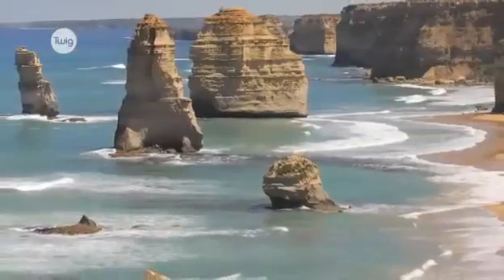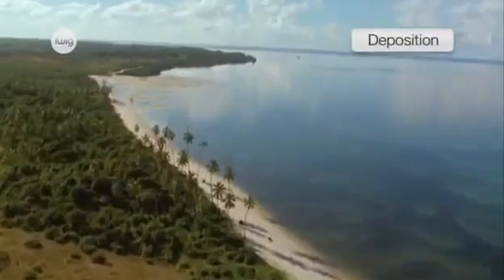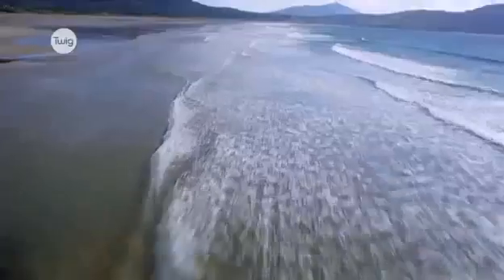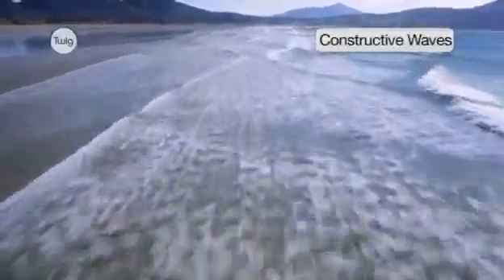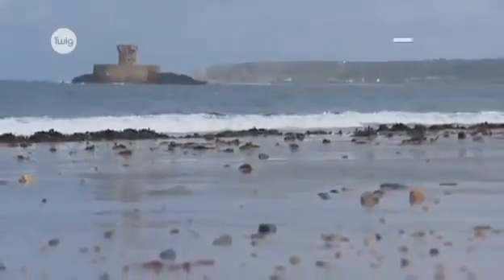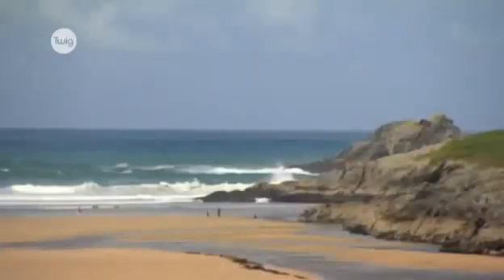Whilst erosion constantly attacks our coastlines, deposition builds characteristic landforms. When constructive waves wash onto the shore, they dump material carried in the water, like sand, pebbles and rocks. This builds up beaches.